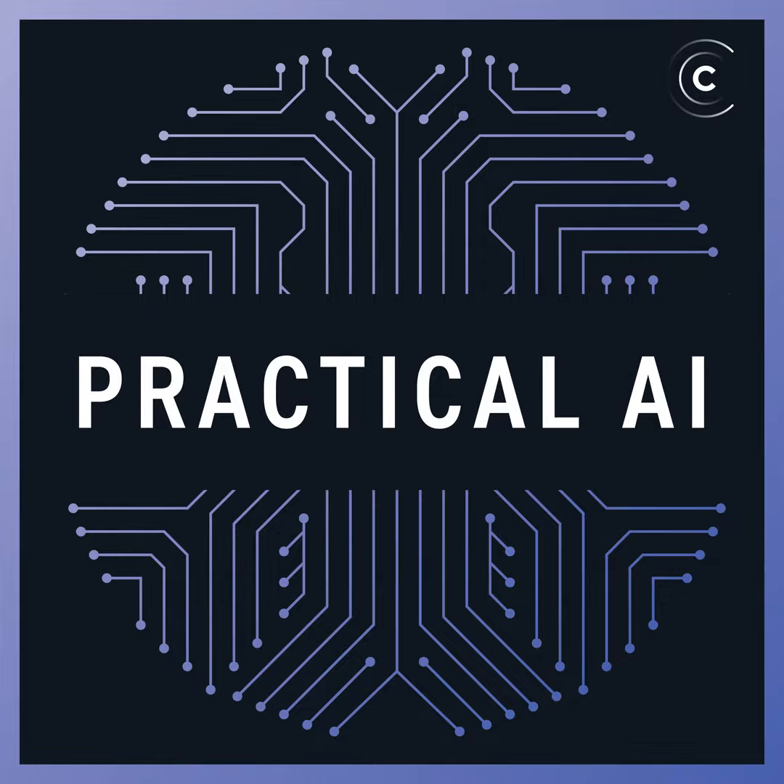Welcome to Practical AI, a weekly podcast that makes artificial intelligence practical, productive, and accessible to everyone. This is where conversations around AI, machine learning, and data science happen. Join the community and Slack with us around various topics of the show at ChangeLog.com slash community, and follow us on Twitter at Practical AI FM.